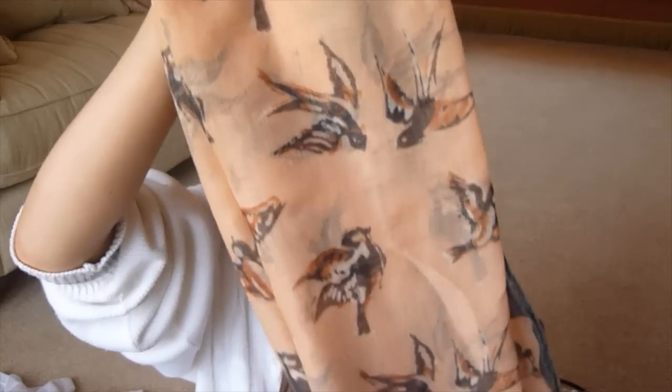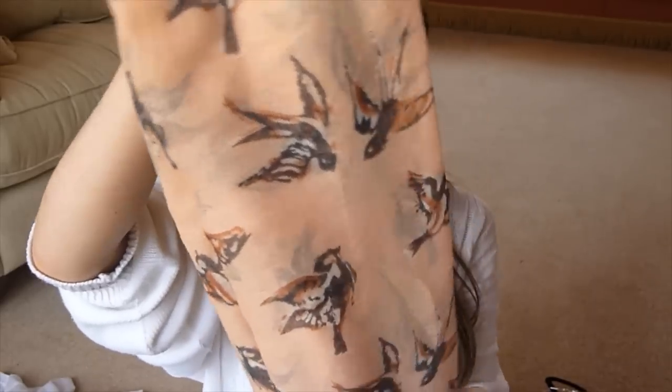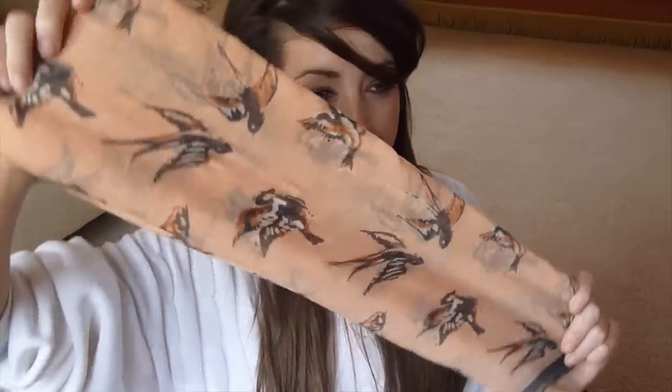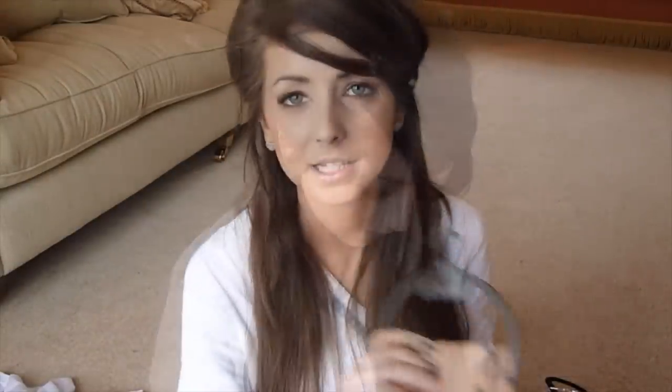The last thing I got from New Look was this scarf, which I thought was quite pretty — it's a pale orange and grey with little brown and orange birds on it. I think Louise might like this. That was £7.99.